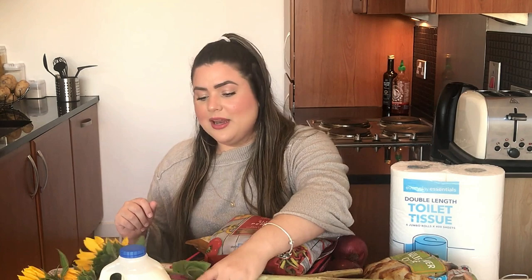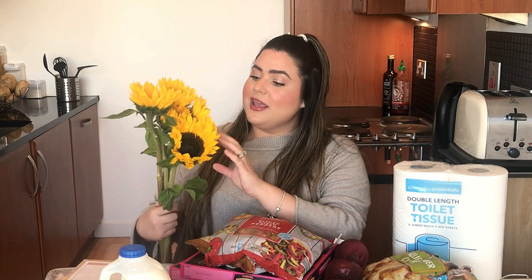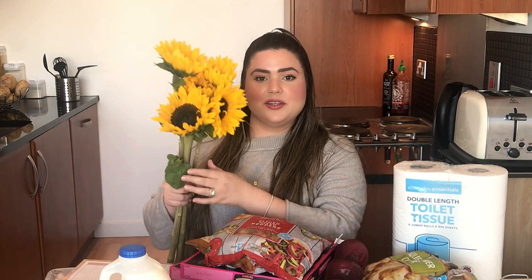Agora vou passar por um item que não é de comida, mas que ajuda a deixar a minha casa mais bonita: esses girassóis. Desde que eu ganhei umas flores do Afonso de aniversário, a gente colocou elas na sala e tá gostando de decorar com flores. Essa semana a gente resolveu trazer esses girassóis que a gente achou lindos lá no Aldi.